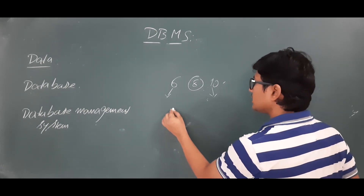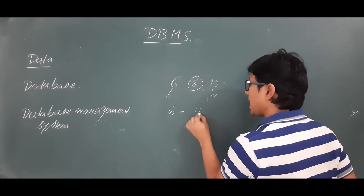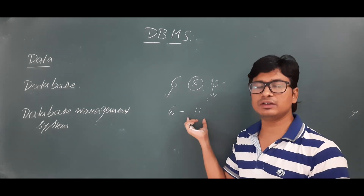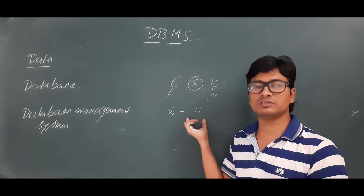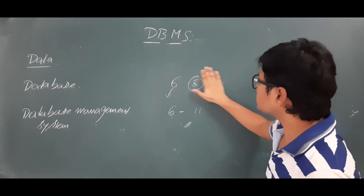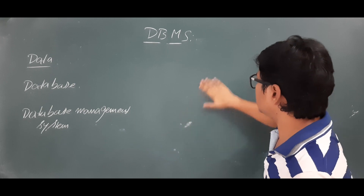So every year the average is 8 marks and the maximum can go to 10 marks. For GATE 2021, predictions are that minimum is 6 marks and maximum is 11 marks. If 11 marks are given, you can understand the importance of the DBMS subject.